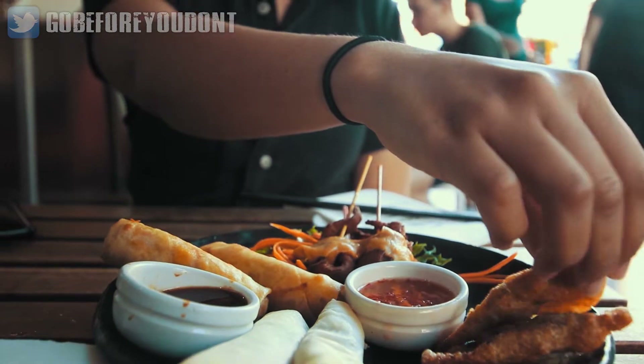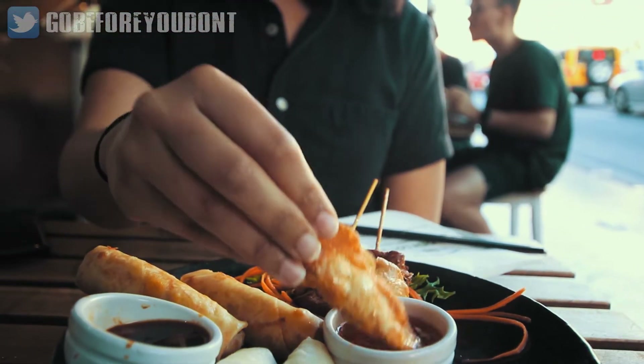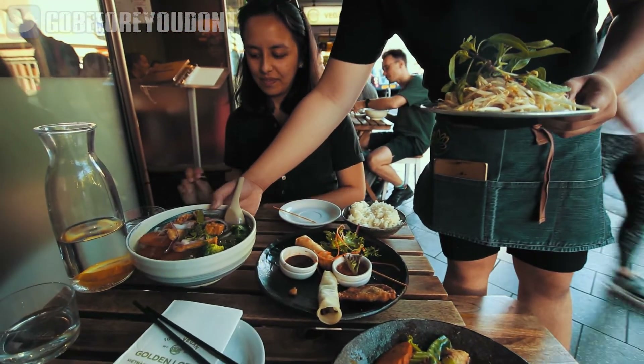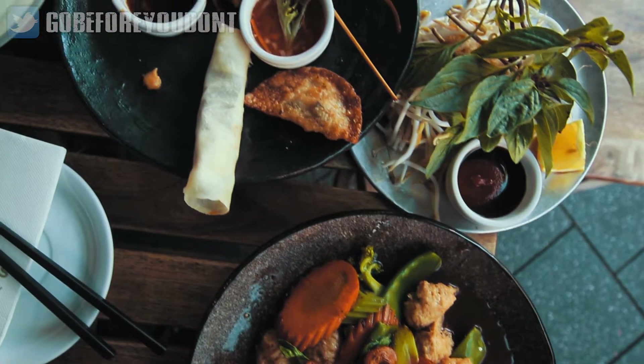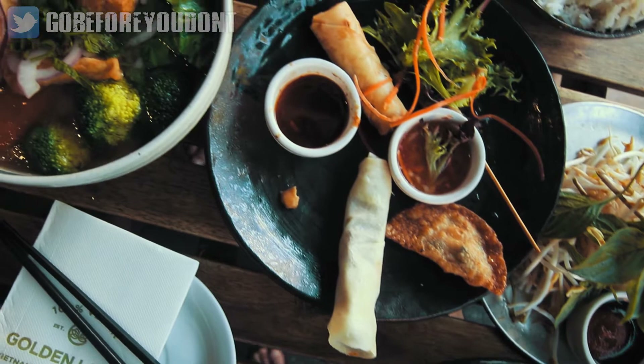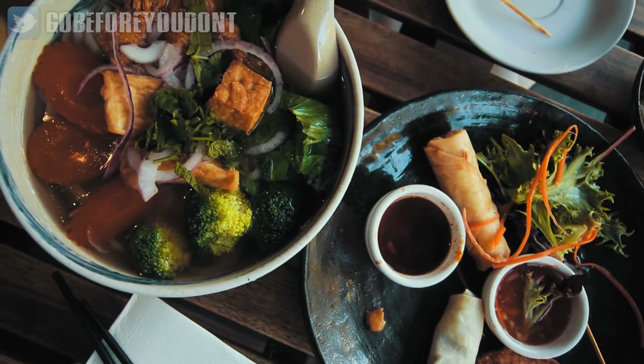We ordered a lot of food at the Golden Lotus including the veggie spring rolls, the fake crispy duck pancakes, fake satay chicken skewers, fake chicken and cashew nut stir fry, and vegetable and tofu pho. It was absolutely delicious and we cannot recommend this place highly enough.